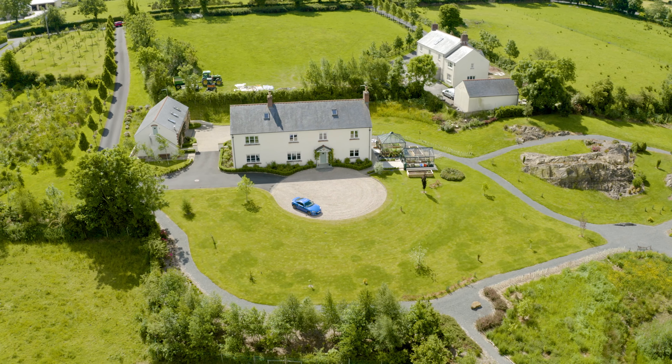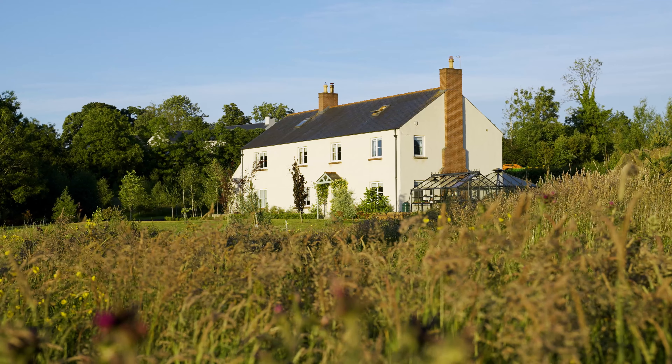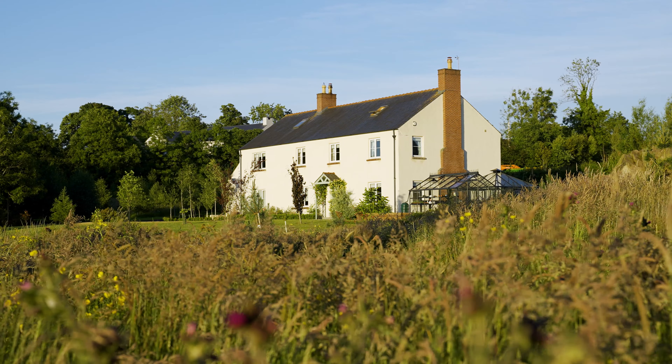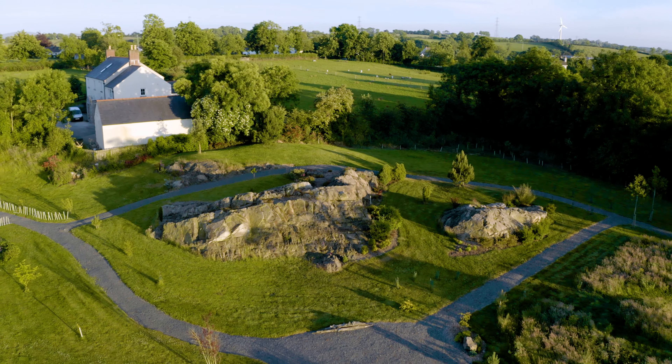Over three floors, Skellig House covers approximately four and a half thousand square feet, offering superb accommodation, generous living space, and breathtaking mature gardens and a private lake that must be seen to be believed.